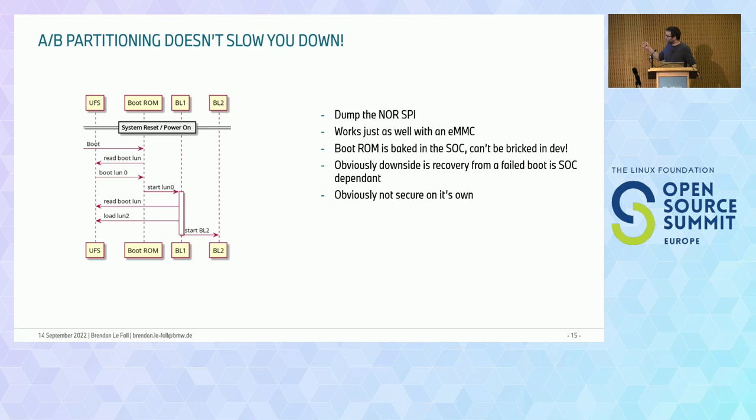The downside is that all your recovery mechanisms — what to do when you didn't manage to boot the first LUN — are locked into what the ROM code allows you to do, and you can't update this. Your recovery strategy from a completely failed boot is locked down to your vendor. It's also not secure on its own: you still need to figure out rollback protection. But it's a nice way to do AB partitioning in a really simple way.